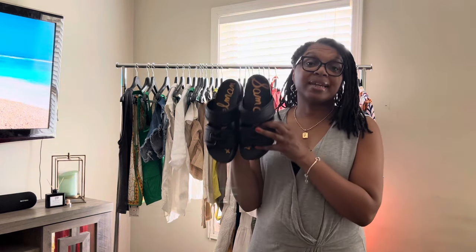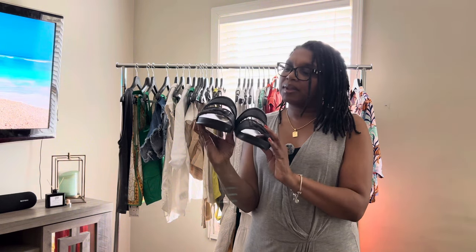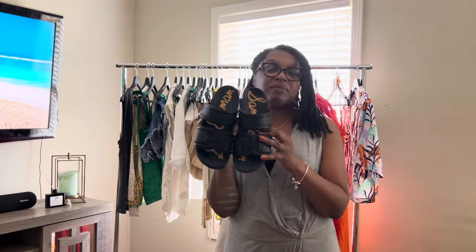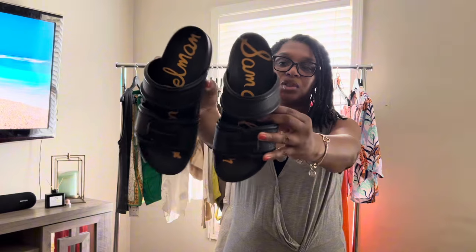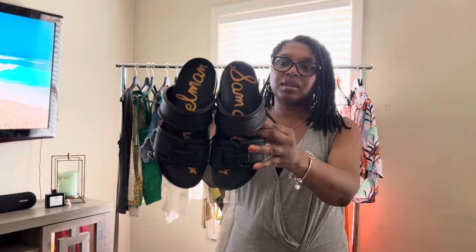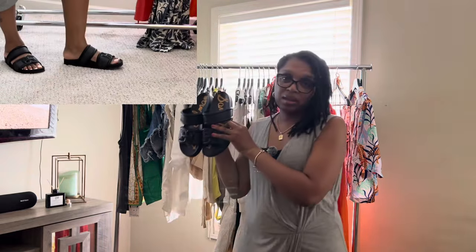My next shoes that I will be bringing on the trip are two — actually by the same brand, two different colors. These are the Sam Edelman Rowans, R-O-W-A-N. I bought these in black first, purchased at Macy's. I believe Macy's actually has them on sale right now. These are very comfortable slides that go with anything, and I am super excited to wear these.